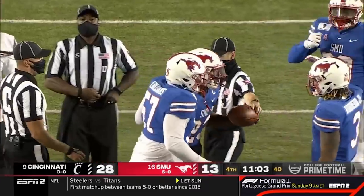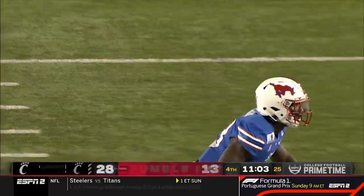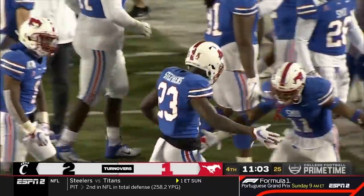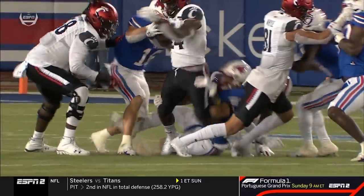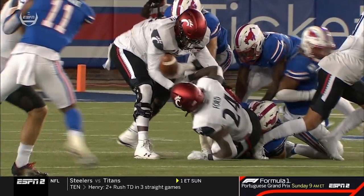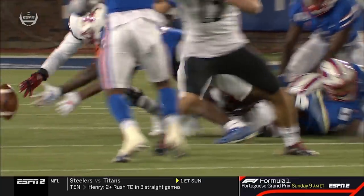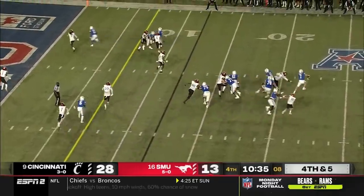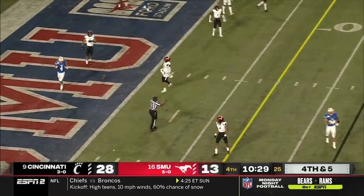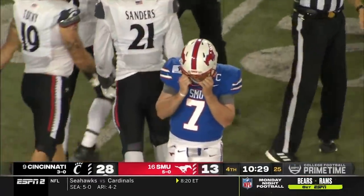Second fumble of the night for Cincinnati — a club takeaway for SMU, a little bottle service coming up on the sideline. This time it's Jerome Ford. The ruling is a fumble covered by SMU, under further review — it looked like it was punched out. Bouchelle rolls to his right looking to buy some time, hit as he releases — incomplete. Then the Bearcat defense holds; they'll take over on downs.